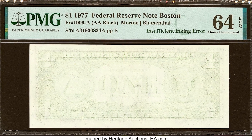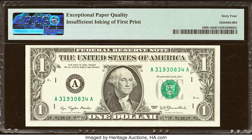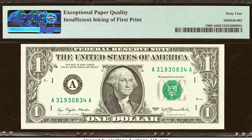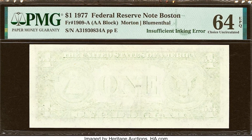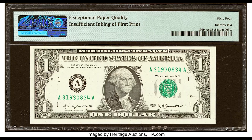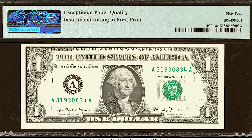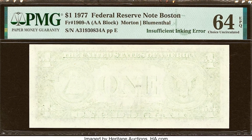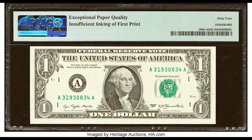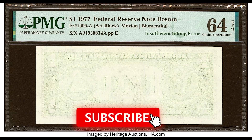Please be super careful if you ever buy one of these bills, unless it's authenticated by a company like PMG. There are people out there that will literally wash away the back or the front of their bill to make it appear to be an error. These fake washed bills are all over the internet. I highly advise against trying to replicate bills like this — you are defacing US federal currency, which is against the law. Plus, it's just bad karma.